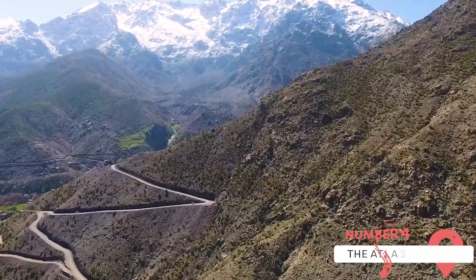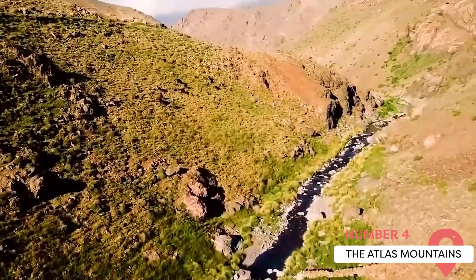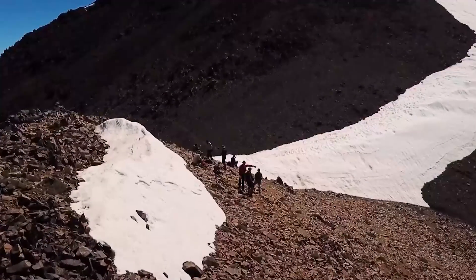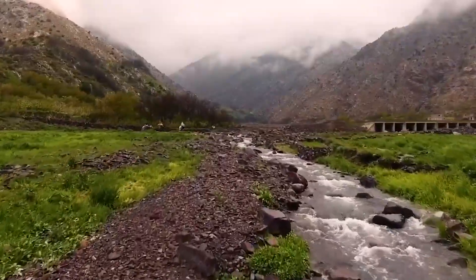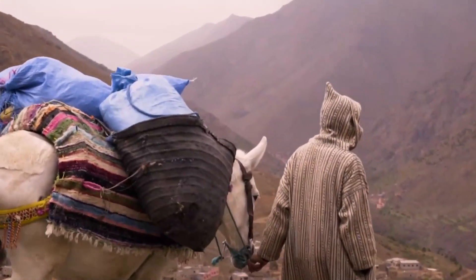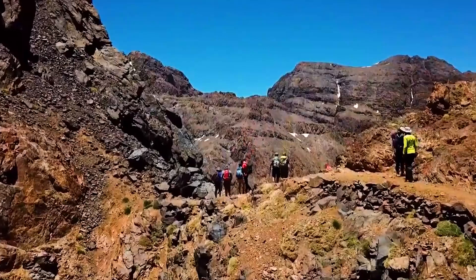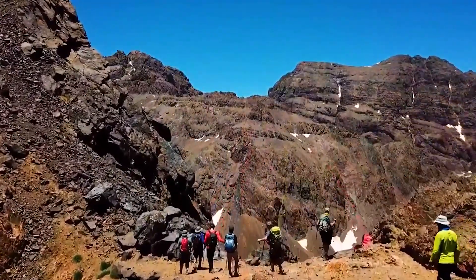The Atlas Mountains stretch through Morocco, Algeria, and Tunisia. In Morocco, they're home to several Berber villages where traditional lifestyles are still maintained. Trekking through the mountains provides visitors an opportunity to encounter these communities and learn about their way of life. The mountains are a popular destination for outdoor activities like hiking, climbing, and birdwatching.